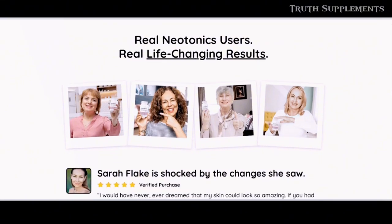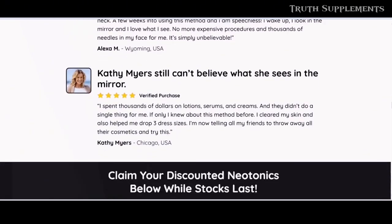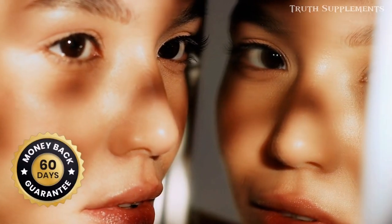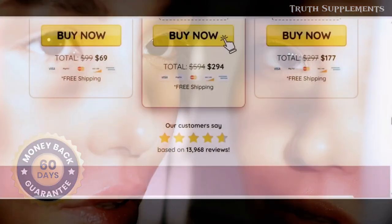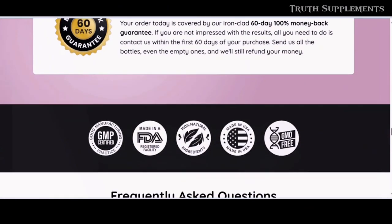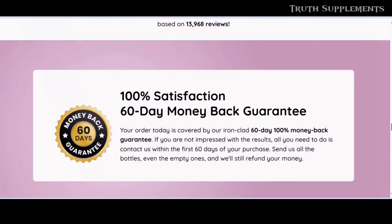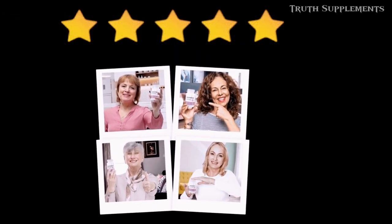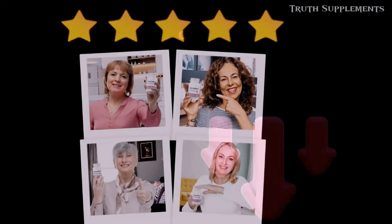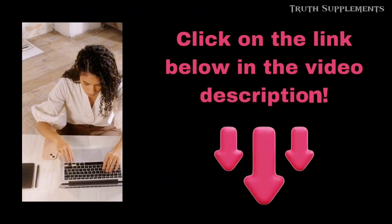Neonix is manufactured in FDA-approved facilities following strict, sterile, and precise guidelines. With over 170,000 satisfied customers, no significant side effects have been reported. Neonix is one of the purest and most effective formulas for both skin and gut health, and it also comes with a 60-day money-back guarantee — if you're not completely satisfied with the results, they'll give you a full refund.